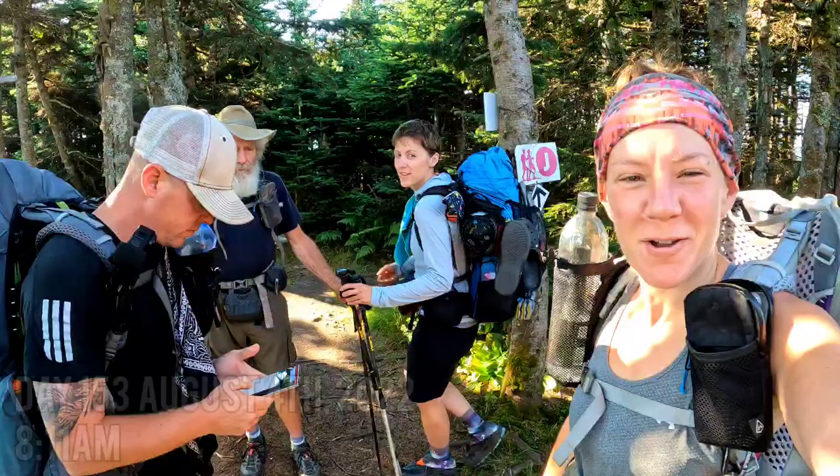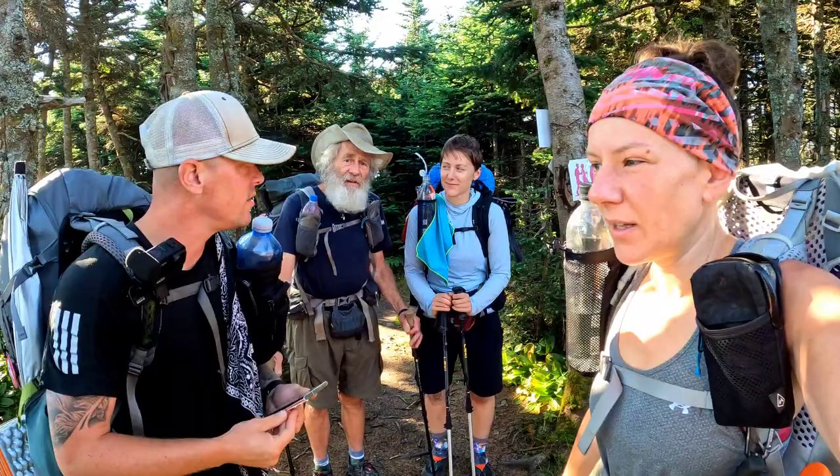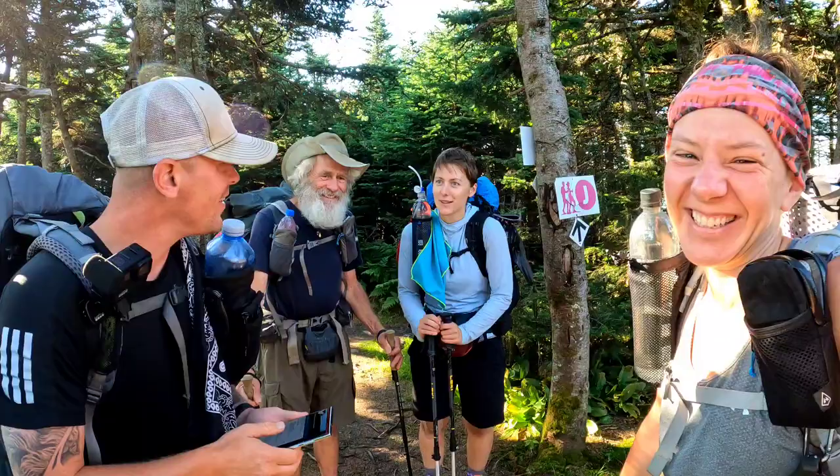Good morning everyone! We are all packed up atop the beautiful Killington mountain. We tried to get a good sunrise for you this morning but the contrast between the lighting and the trees just didn't want to focus, so we'll show you anyway. They say don't go on Killington mountain — we've already seen it. You'd think we'd have this together since we've been doing these videos all the time — not so much.